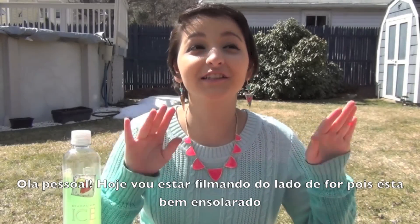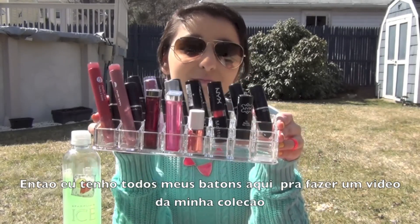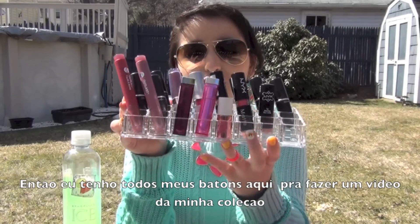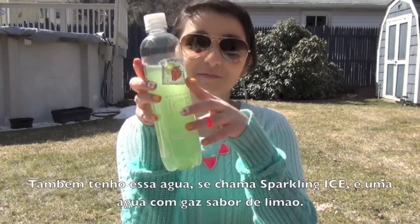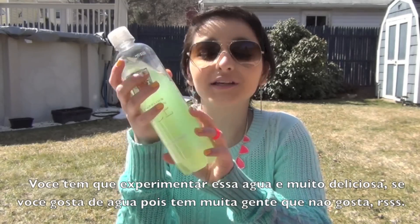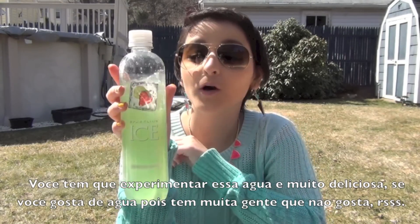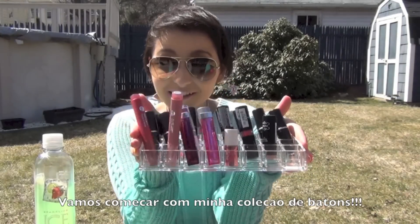Hey guys, so today I'm going to be filming outside because it's really sunny out. Let me just put my glasses on. So I have all my lipsticks right here because I'm going to film a makeup lipstick collection for you guys. I also have this water called Sparkling Ice and I'm in love with it — it's amazing and so delicious. Okay, let's get started with my lipstick collection.